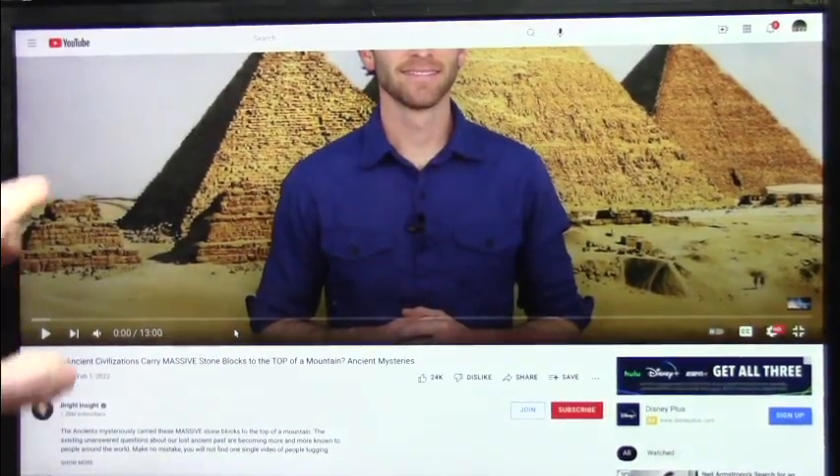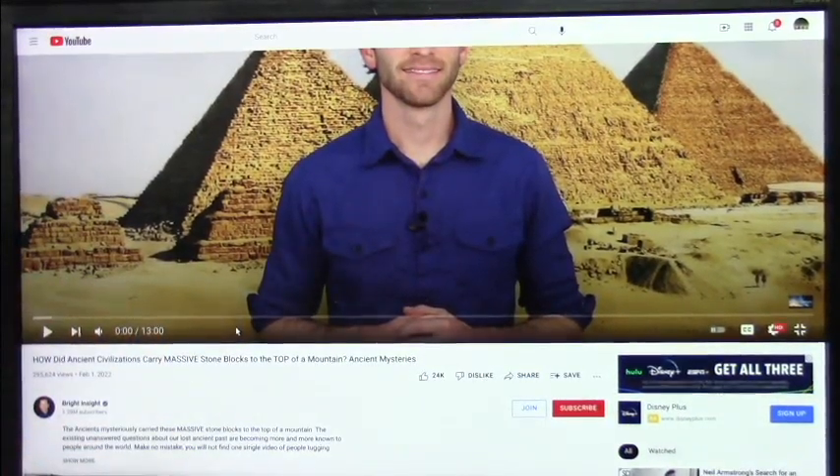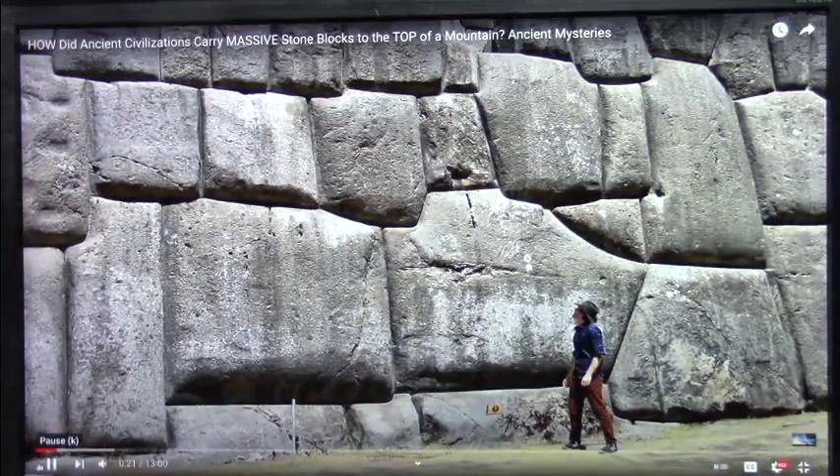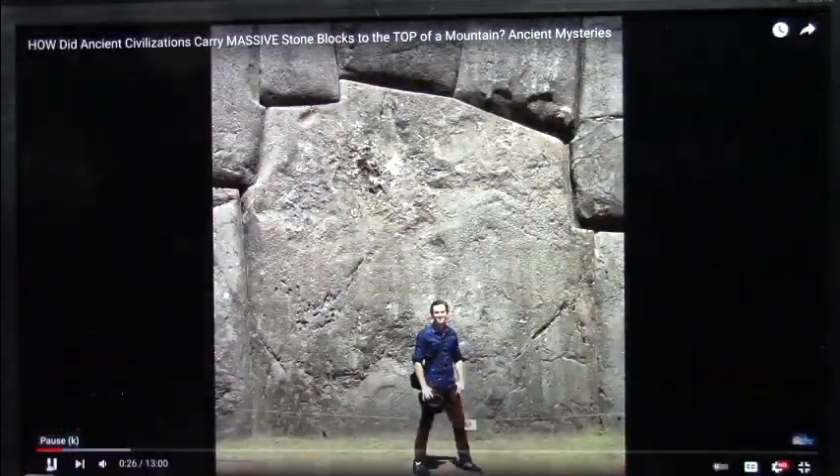This is Bright Insight and they're talking about massive stone blocks — how did these people do all these crazy things? Let's listen to what he has to say. Now more than ever, people from around the world are becoming aware of the legitimate mysteries and unanswered questions related to our lost ancient past, as there are certain ancient anomalies that are still totally unexplainable or make no sense, even in the year 2022. It's examples such as the unbelievably massive 100-plus ton megalithic blocks that make up the stone walls of Sacsayhuaman, Peru.